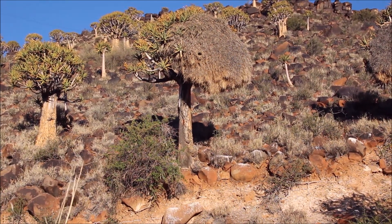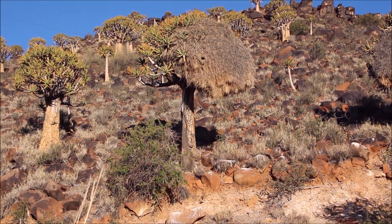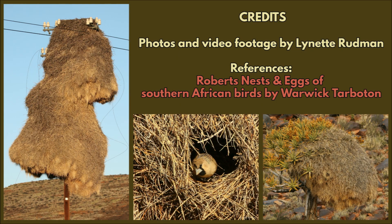I really love these sociable weavers and it's always a treat to see them at their nests in these arid areas. Hope you enjoyed this video — please like and subscribe and post any comments you have down below.